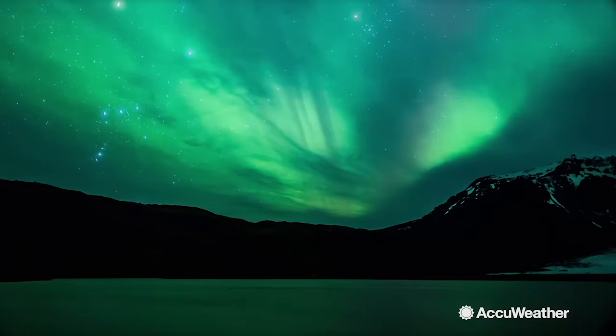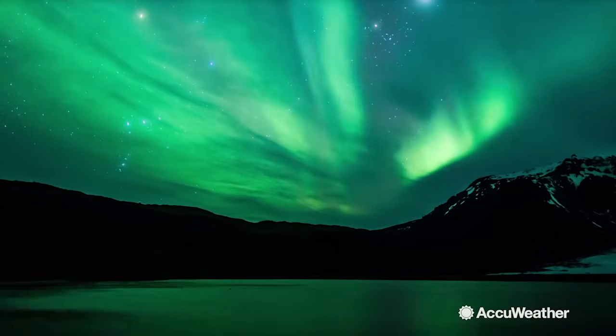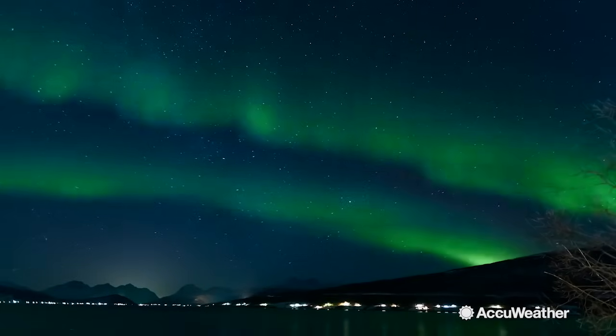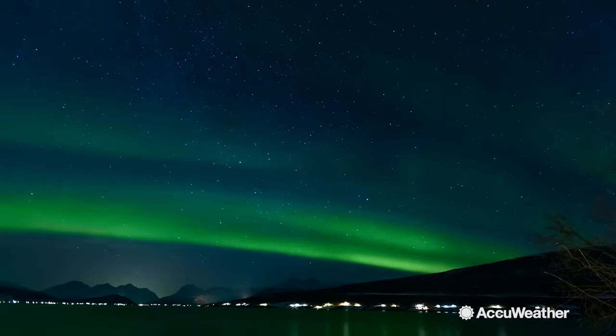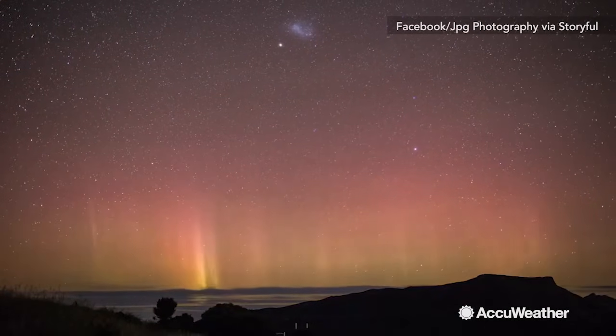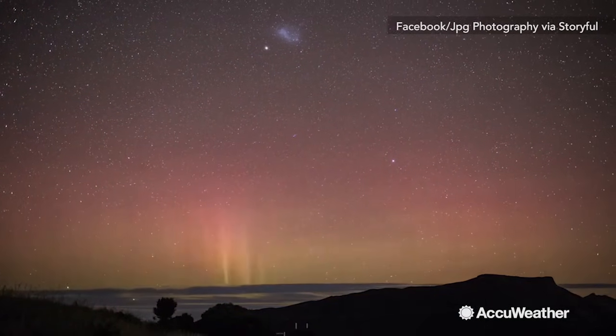If you live up in high latitudes, then this needs no introduction. The Northern Lights, also known as the Aurora Borealis — these stunning swirls of light dazzle the night skies of the upper northern hemisphere. In the lower southern hemisphere, they're called the Aurora Australis, or the Southern Lights.